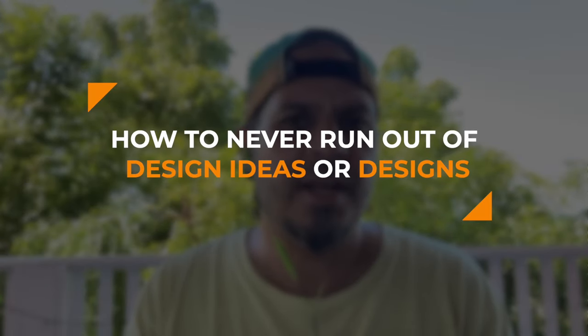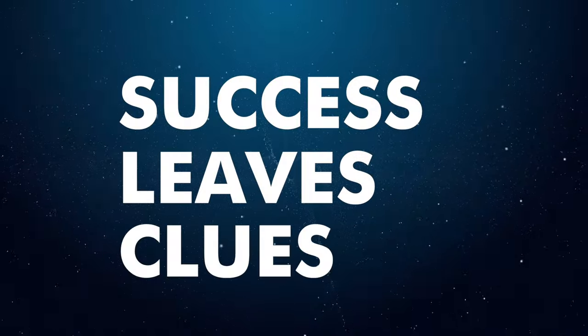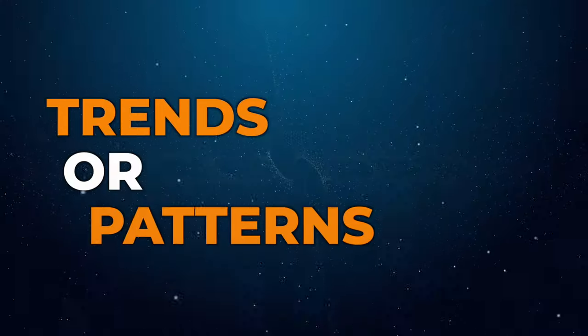This one is going to basically tell you how to never run out of design ideas or designs. I've never really followed Tony Robbins or anything, but he definitely hit the nail on the head when he said 'success leaves clues.' And I'll tell you what I mean by that as it applies to Etsy or even Amazon — success leaving clues means that you can identify trends or patterns based on your successes or the successes of your competition.